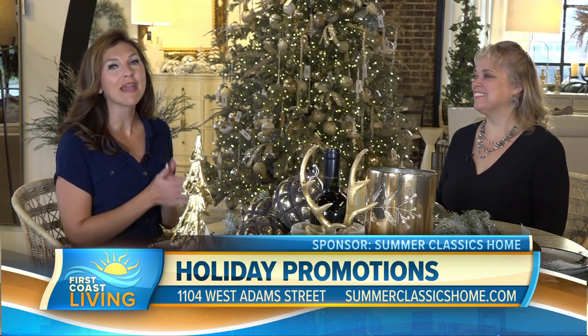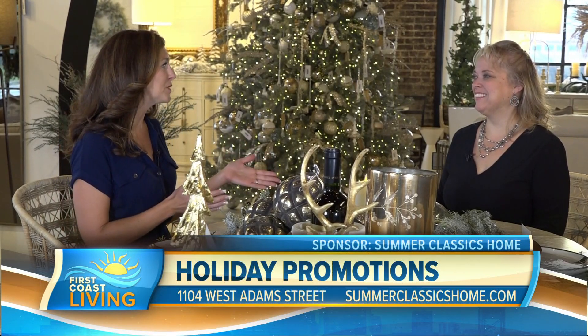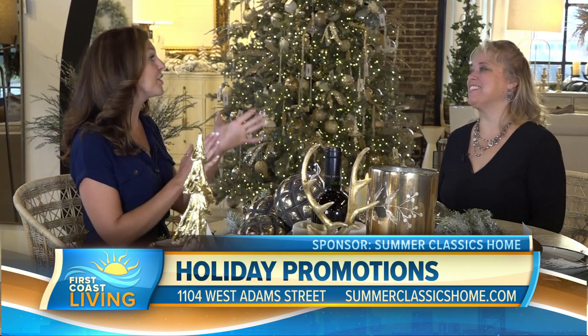I'm at Summer Classics here with the store manager, Bonnie Post. Thank you so much for having us. Thank you. Welcome back. We're excited.